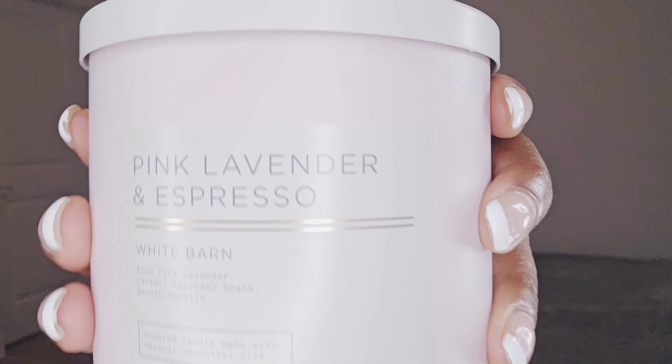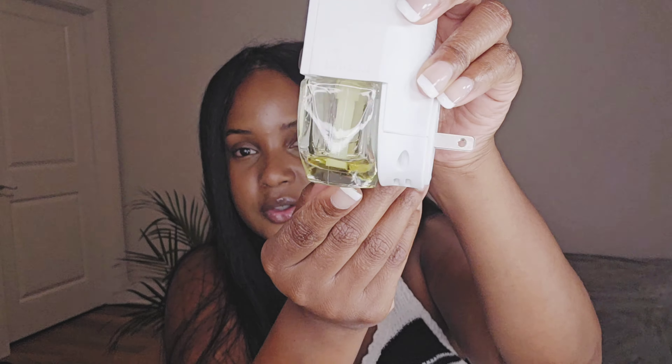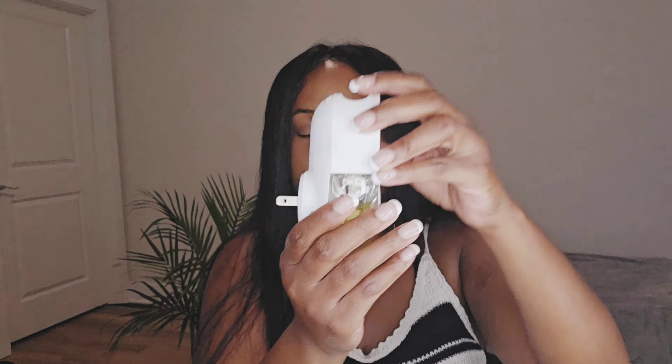I alternate between the Bath and Body Works wall scents and the Febreze wall scent. I'm waiting for this one to be done — it's almost finished. Then I'll put this one in the bathroom and put my wall scent in the living room and kitchen area.